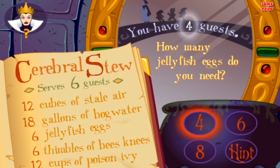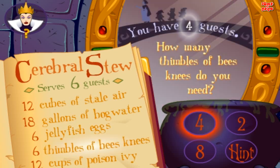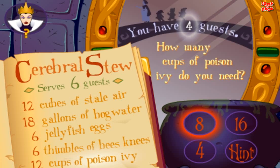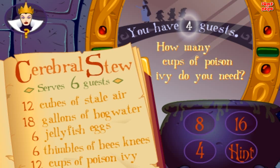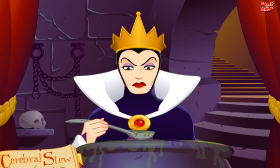Good. How many jellyfish eggs do you need? Good. Excellent.